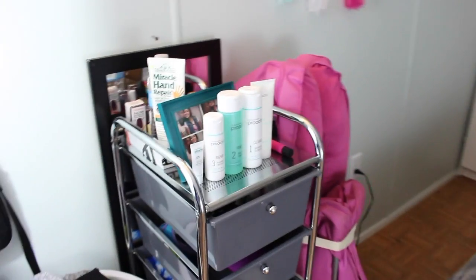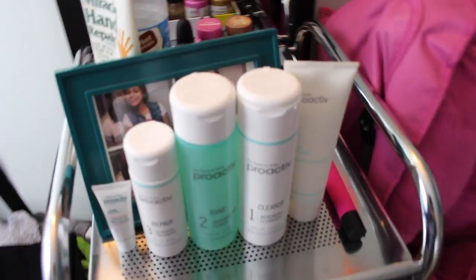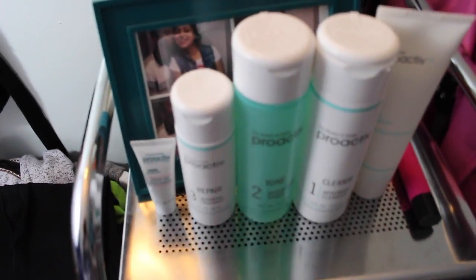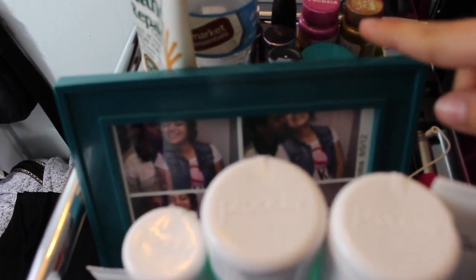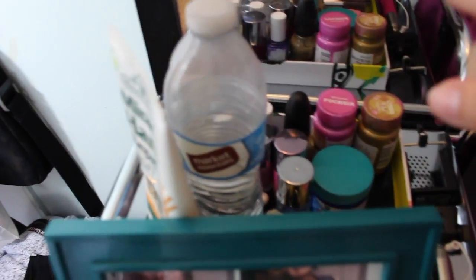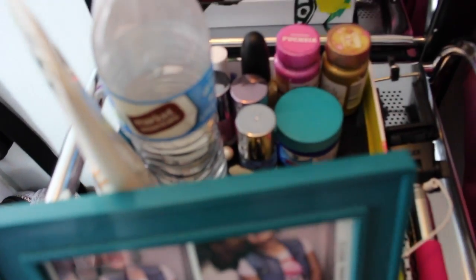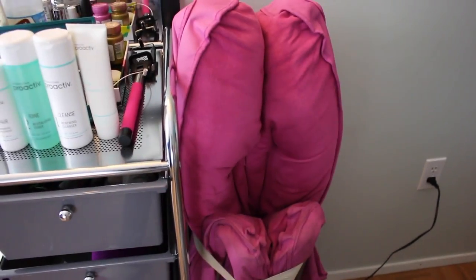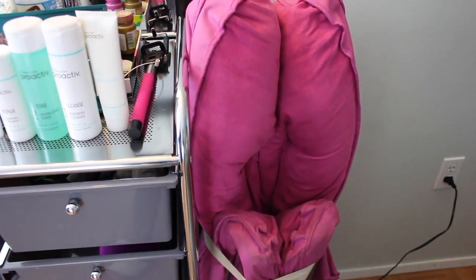Let's start off from this side. Here I just keep my clean clothes which I have to put away — I actually keep them on this side but for the video I put them there. And here I have my Proactive products that I don't use because they don't work for my skin, so I don't know what I'm going to do with them. Back here I have a picture of me and my boyfriend from like four years ago, my hand lotion, my water, my nail polishes, and behind that I have my mirror.